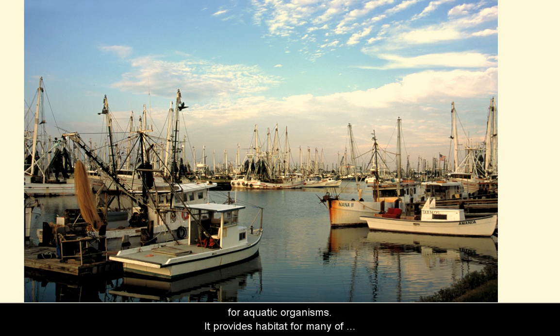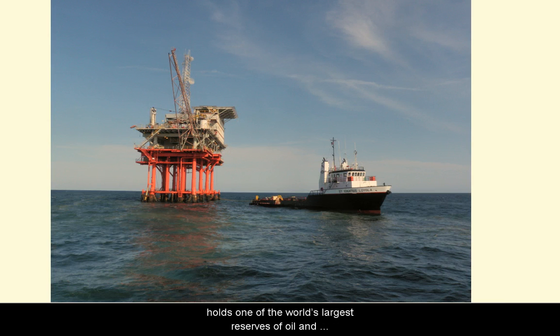The Gulf is also one of the most productive waters in the world for aquatic organisms. It provides habitat for many of our most important seafoods. The Gulf is productive in other ways too — it holds one of the world's largest reserves of oil and gas, leading to an extensive petroleum industry. The Gulf's combination of ecosystem productivity, industrial importance, and accessibility has made it one of the most important waters to people on Earth, as well as one of the most threatened by human actions and neglect.